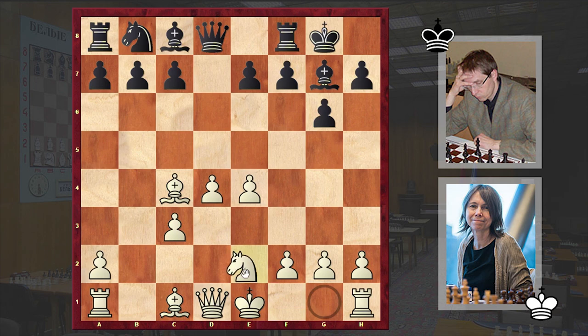Black castled kingside, then Ne2, b6 — and here, c5 or Nc6 are considered to be more popular alternatives, but in our game we have b6.